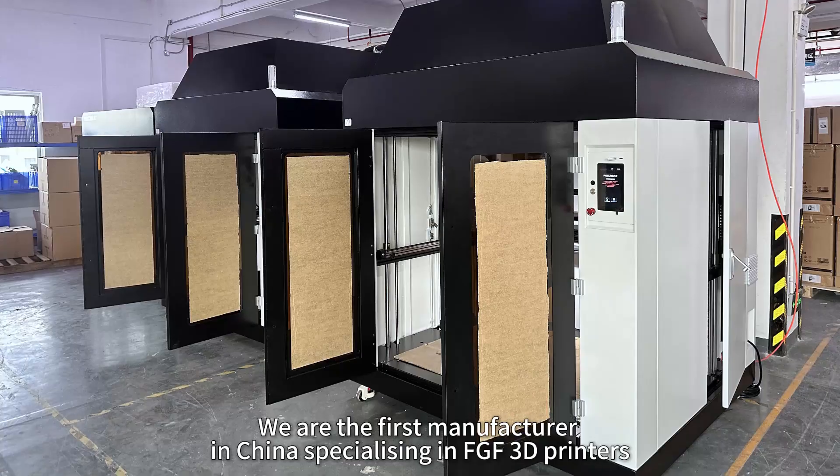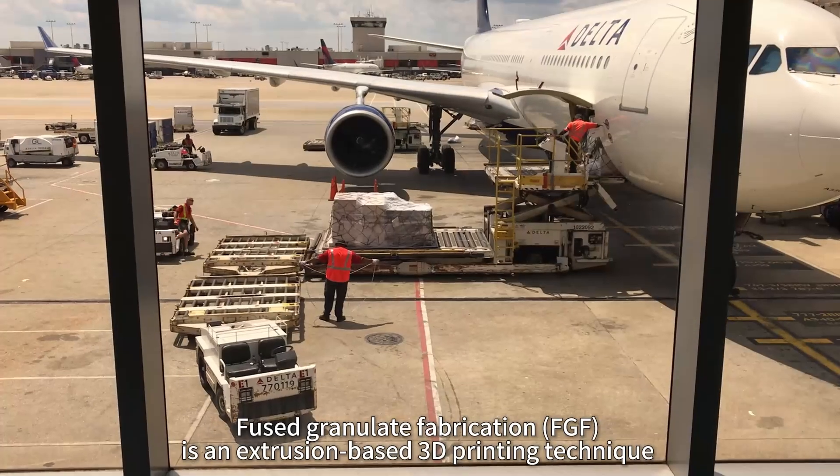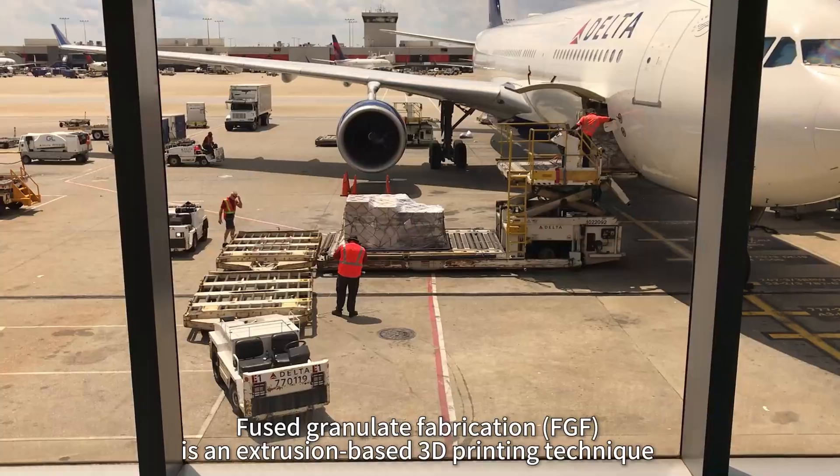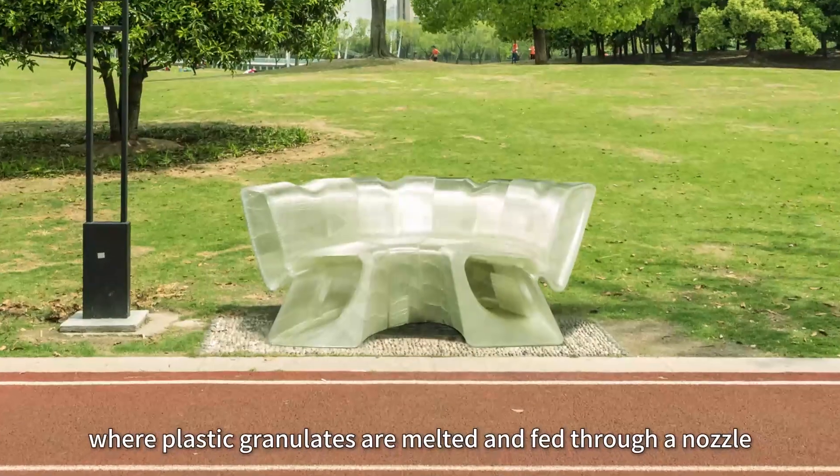We are the first manufacturer in China specializing in FGF 3D printers. Fused Granulate Fabrication (FGF) is an extrusion-based 3D printing technique where plastic granulates are melted and fed through a nozzle.